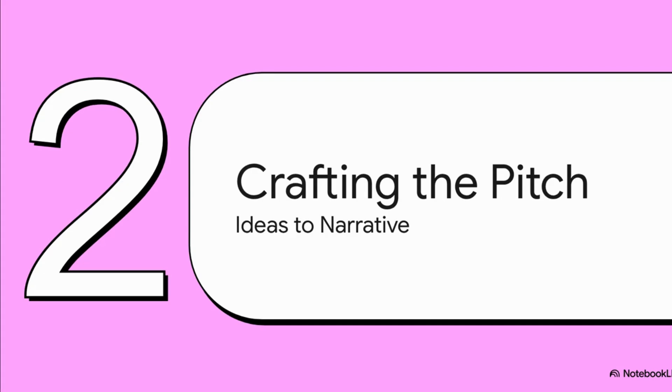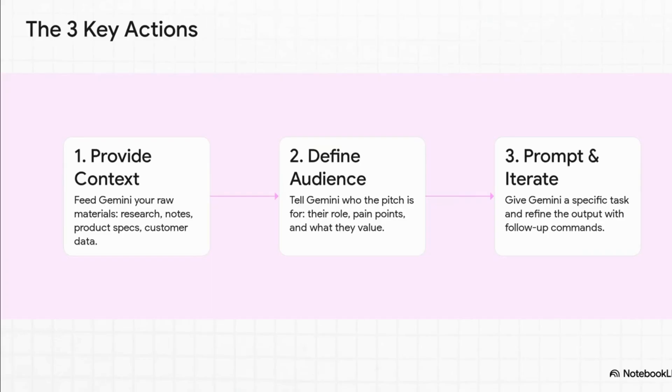Let's get into the nuts and bolts. How do you actually do this? How do you take all those ideas swimming around in your head and turn them into a story that sells? It really comes down to three main steps. First, you've got to provide context. The AI isn't a mind reader, so you need to give it all your raw materials — your notes, your research, your product specs. The more it has to work with, the better. Second, and this is absolutely critical, you have to define the audience. Be super specific about who you're talking to, what's their job, what keeps them up at night. And finally, you prompt and iterate. This is the fun part — the conversation. You give it a task, see what it comes up with, and then you guide it, tweak it, and shape it.